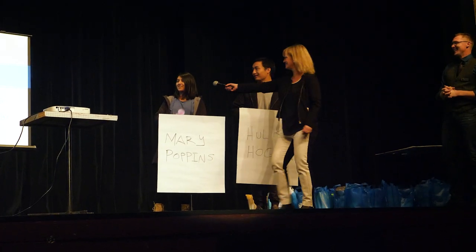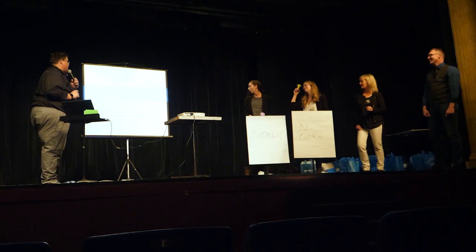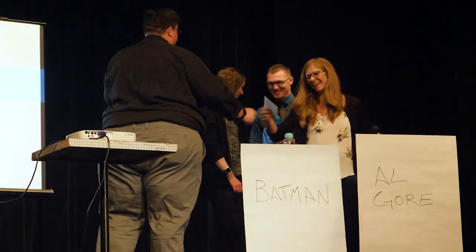The evening wrapped up with a game show hosted by local comedian Sean Pittman. Lots of laughter, and in the end everyone won a prize.